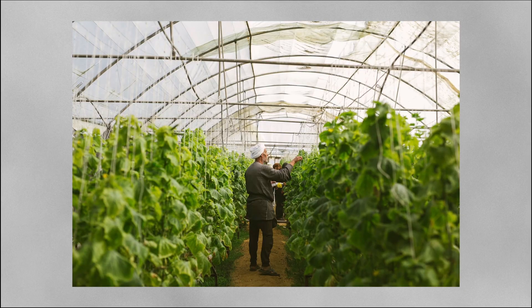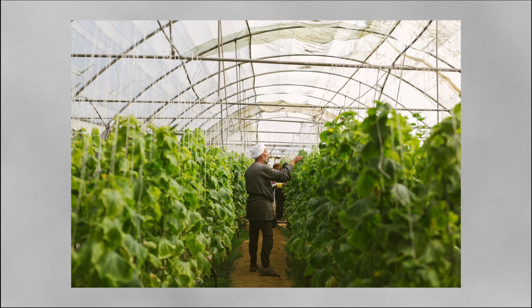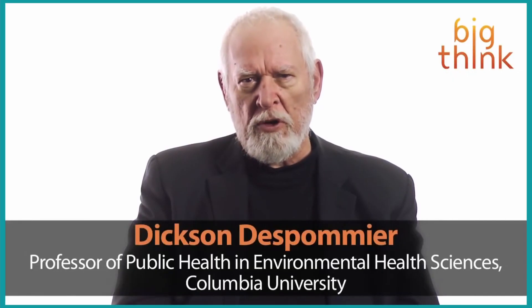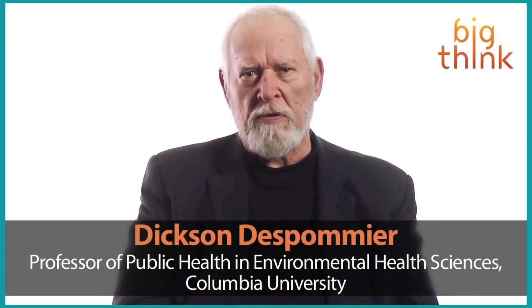Vertical farming may seem like a concept straight out of the future, but its roots can be traced back to as early as the 1950s. The seed of this innovative idea was planted 70 years ago, long before many of our modern technological advancements. The birth of vertical farming began with hydroponics and greenhouses, but it was American ecologist Dixon Despommier who really conceptualized growing food in vertically stacked layers. In 2008, he appeared on the Colbert Report to talk about vertical farming, and since then he's spoken often about its advantages and opportunities.